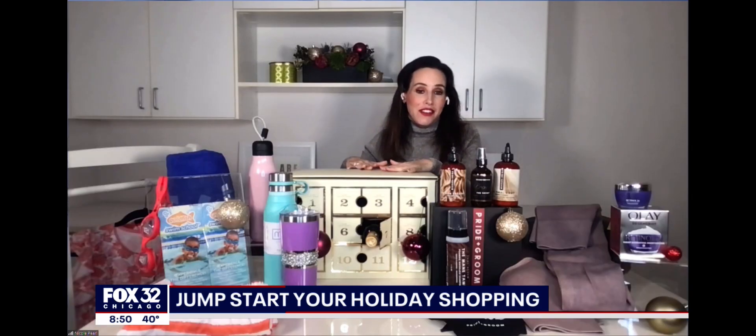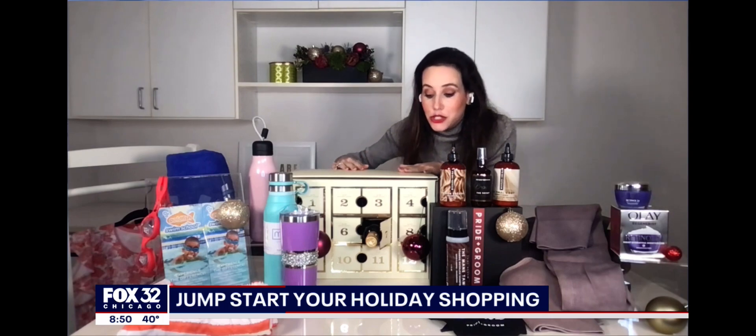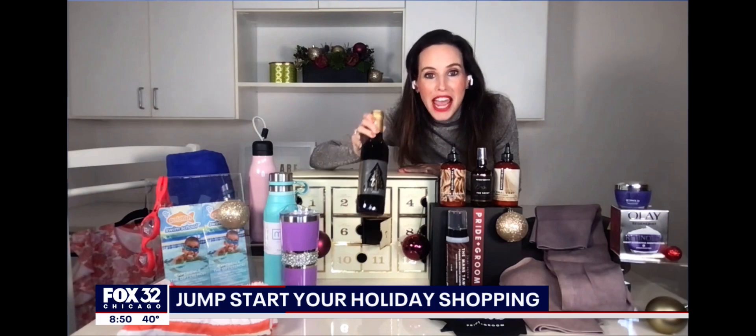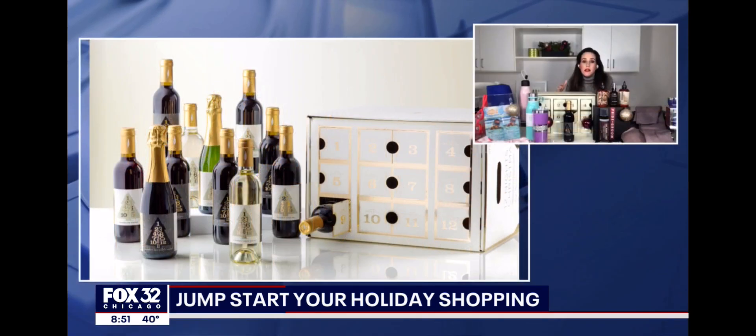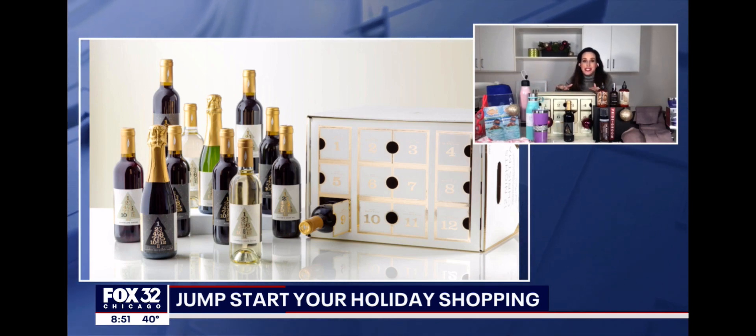Let's talk about advent calendars for adults. This is seriously the best one I found. It's a Chicago company — this is Cooper's Hawk Winery and Restaurant. They have this 12 Nights Advent Calendar. Inside there are half bottles of wine, so you can truly experiment and figure out what wines you love. They are the wine of the Screen Actors Guild Awards and the largest wine club, and you can get these at any of their locations. Such a fun gift idea.